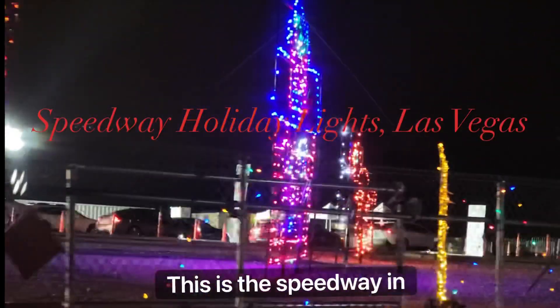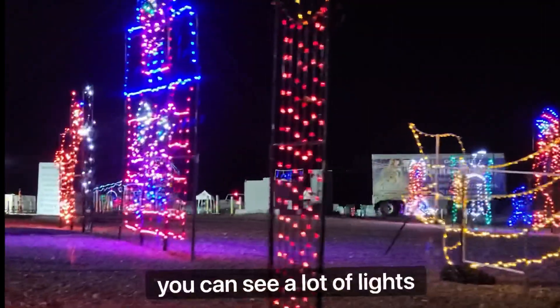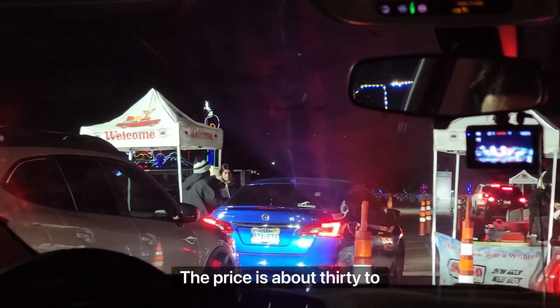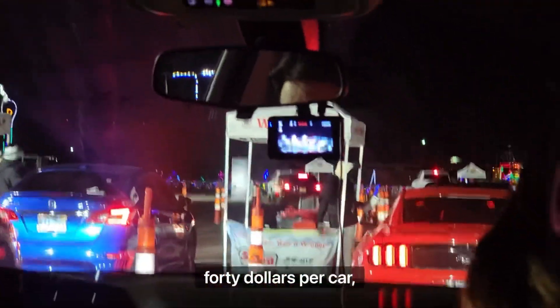This is the Speedway in Las Vegas, Nevada — well, actually about 40 minutes away from Las Vegas City. During the Christmas season, you can see a lot of lights. This is an entrance. The price is about $30 to $40 per car.